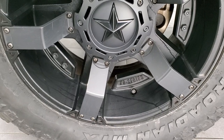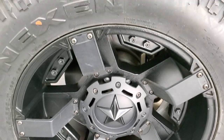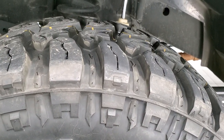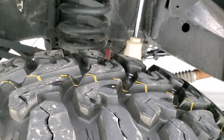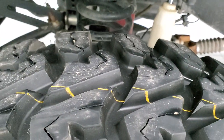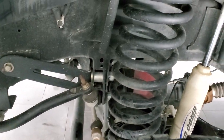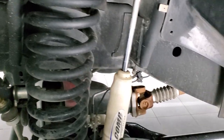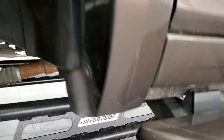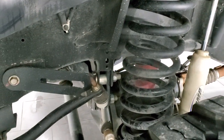This one comes with 20 inch painted alloy rims and brand new Nexen Rodian MTX 35 by 12 and a half R20 LT tires — we put these on during our safety inspection, brand new front and rear. It has a Pro Comp suspension lift on it in very nice shape, and the frame and underbody are in very nice clean condition.